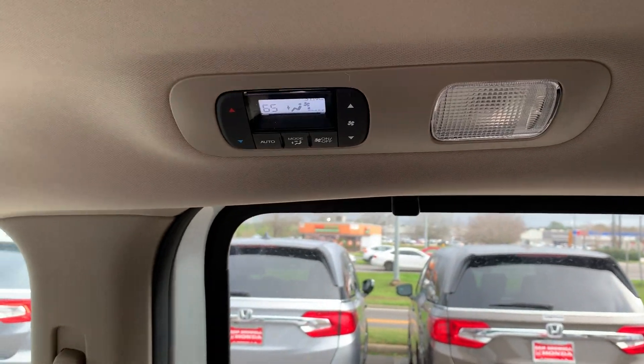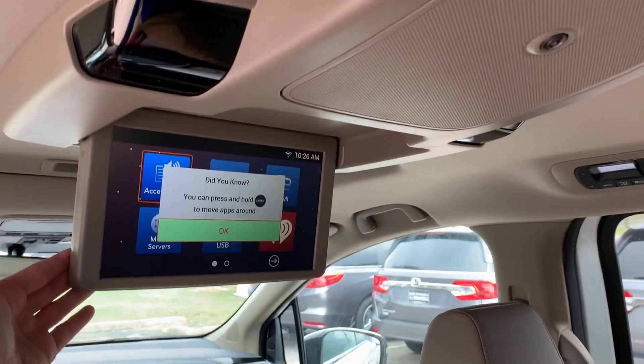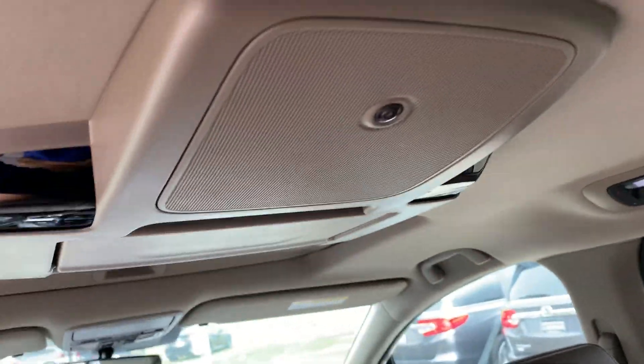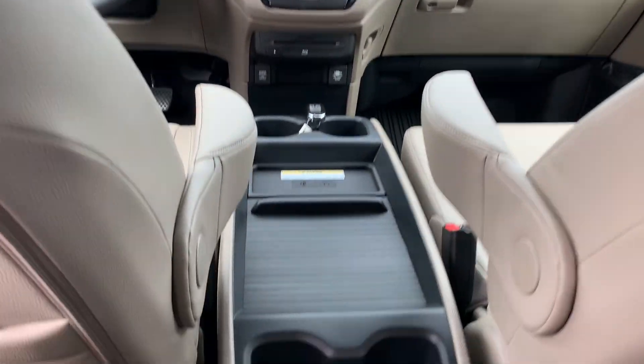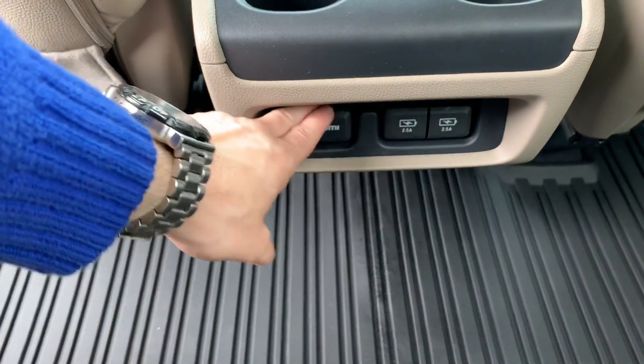You'll have the third row climate controls. The rear entertainment system. The sensors for the system, as well as the camera for the cabin watch. Two USB ports and HDMI input.